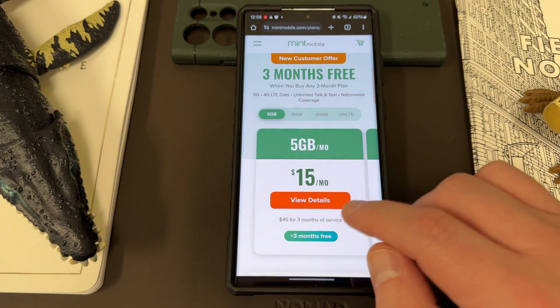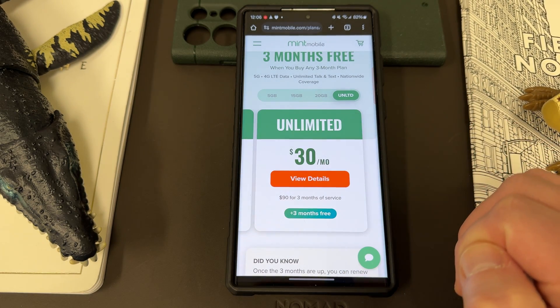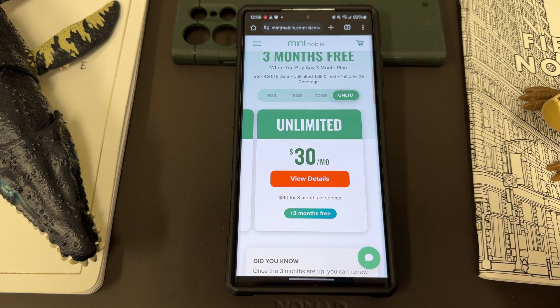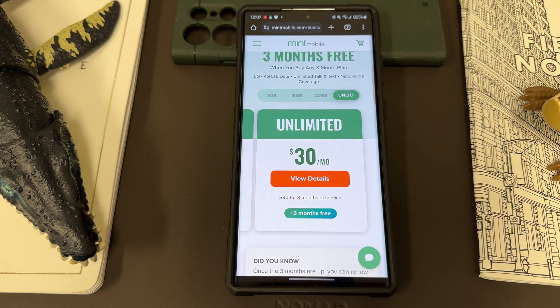Mint, as always, has a 5-gig plan, a 15-gig plan, a 20-gig plan, and they also have an unlimited plan. And you can see that right now you're basically getting six months for the usual price.